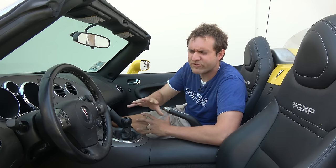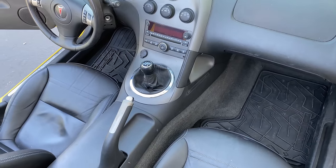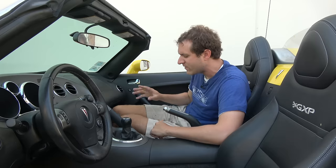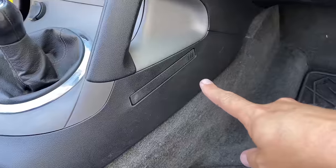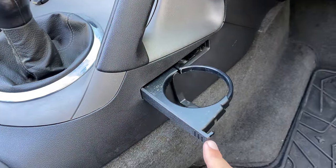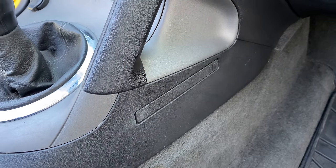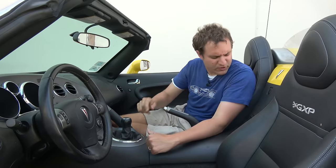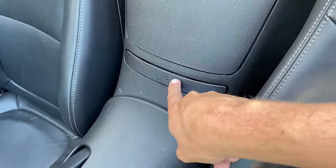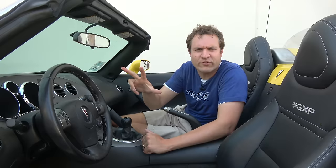Far more interesting than those storage spots is the cup holder situation. You look around and don't really see any cup holders, but they're hiding. Over on the passenger side in the footwell, there's a little panel — you press it and a cup holder pops out. A genius place for it: you don't need it intruding into the footwell unless it's actually in use. But that isn't the only one. Between the seats, there's a little panel with a cup icon on it — you press it and two more cup holders pop out. So this car has three cup holders for two seats. Highly practical.